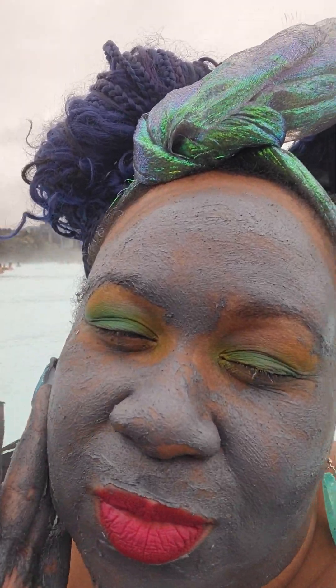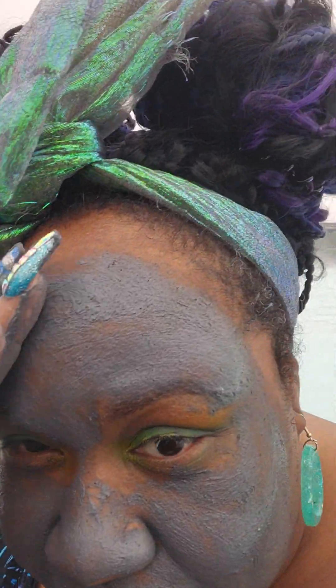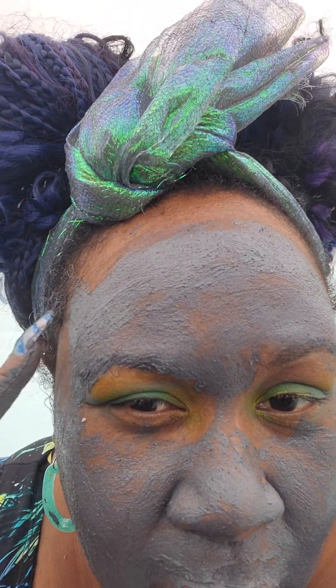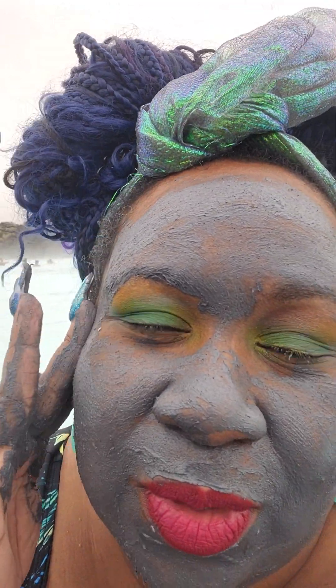Look how politically incorrect this is — this is technically blackface. No, it's not. My face is black but now it's volcanic and black with a beautiful red lip. I look like a parrotfish. Those of you from the Keys, or who've ever been, you know.